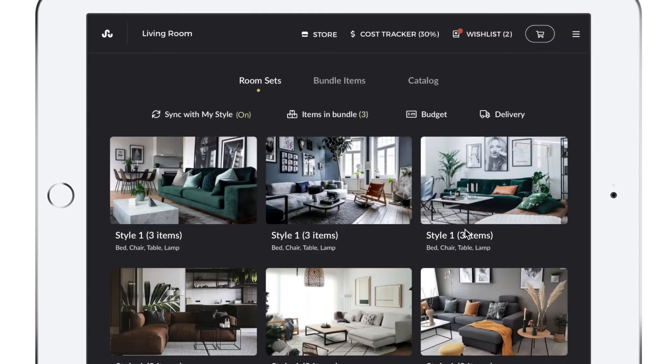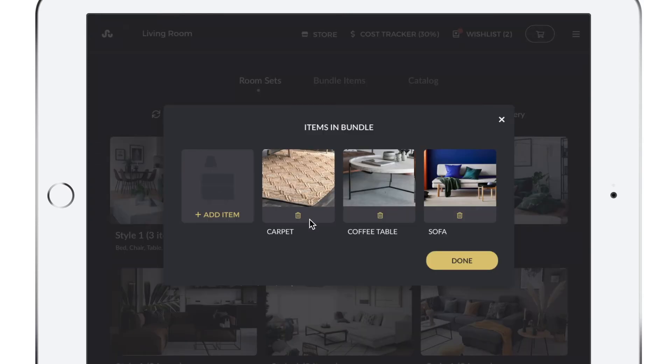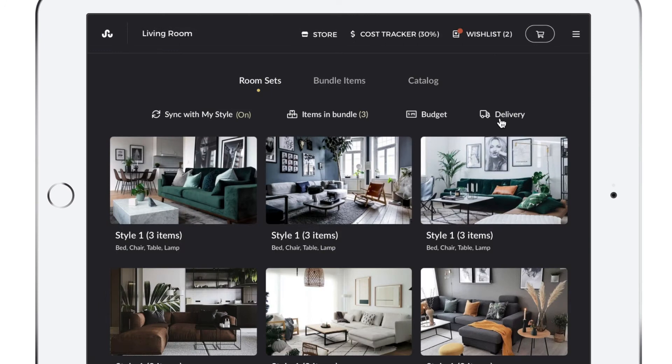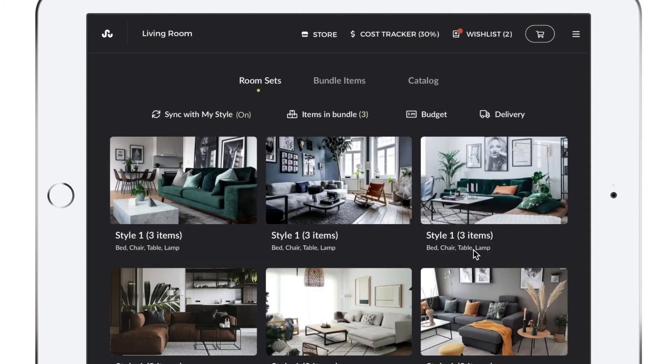She names the project and is now presented with a very curated view of the room, synced with her style — as you can see, it has Scandinavian elements. She can change it here though; if she wants something that feels a little more bohemian, she can do that. She could also change the items in her bundle, adding or removing them as needed, and adjust her budget, which she has fixed at $7,000. Up at the top she can see how much of her budget she's spent. Importantly for Jane, she can also filter to only view items available for delivery on a specific date, so she'll only see items that can be delivered when she needs them.